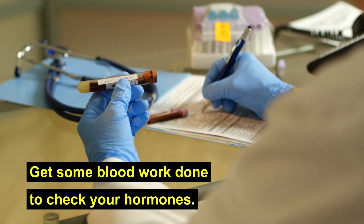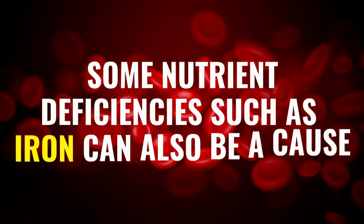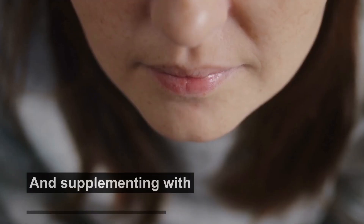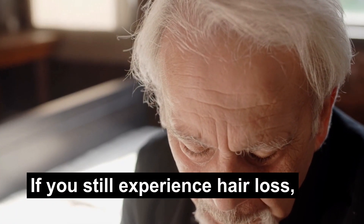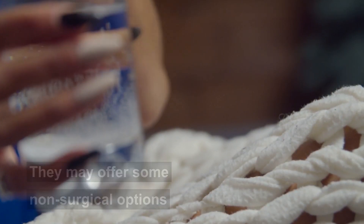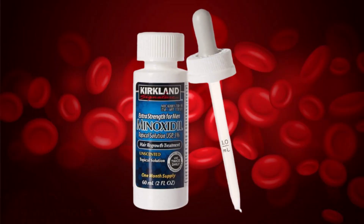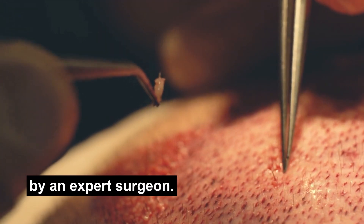Get some blood work done to check your hormones. Irregular levels of cortisol and thyroid hormones could also cause hair loss. Some nutrient deficiencies, such as iron, can also be a cause, and supplementing with the right dose might help reduce hair loss. If you still experience hair loss, you could visit a hair specialist. They may offer some non-surgical options, such as medications, to stop hair loss. One such drug is minoxidil, which is also a blood pressure-lowering drug. And lastly, you could always go for hair transplantation by an expert surgeon.